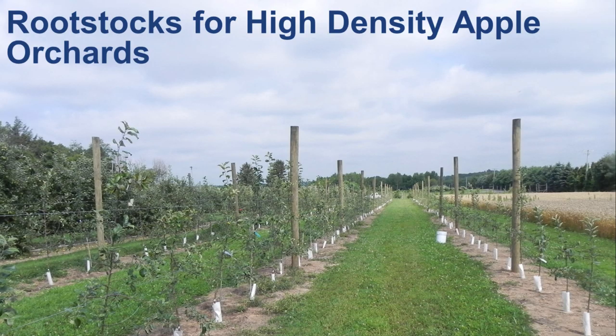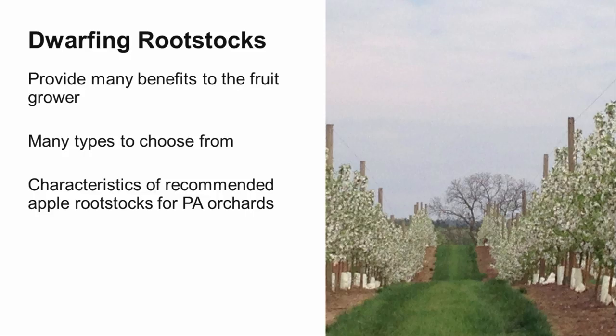Many fruit growers across the state are now growing a portion of their apple trees in high density production systems. This is possible due to the availability of size-controlling apple rootstocks. There are many dwarfing rootstocks currently available, and these provide many benefits to the fruit grower. However, there is no perfect one-size-fits-all rootstock.